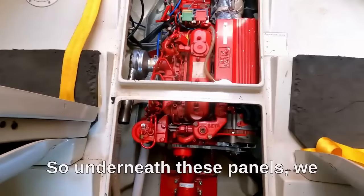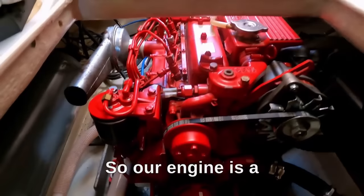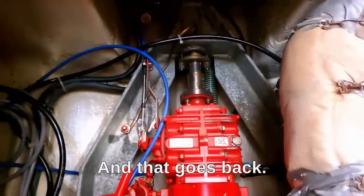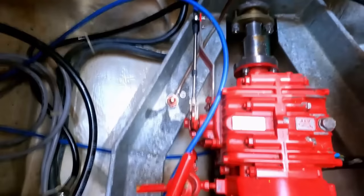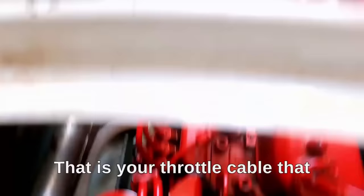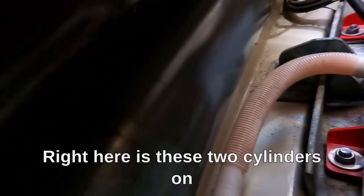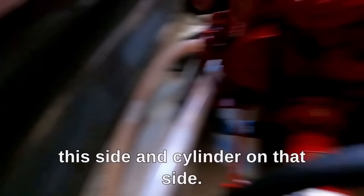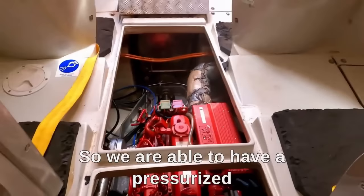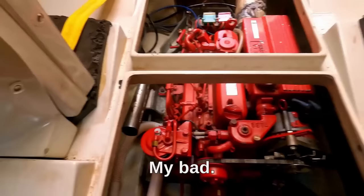Underneath these panels we have our engine — a standard, fairly basic diesel engine. We have tools to work on it, a label to check the coolant level, and then the shaft goes into the propeller. Those are our control cables for the gear selector, and the blue wire is your throttle cable. These two cylinders on this side and the cylinder on that side make up the compressed air system on the lifeboat, which gives us a pressurized atmosphere to prevent any type of toxic gases from entering.